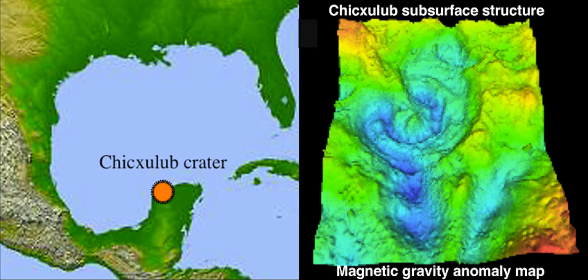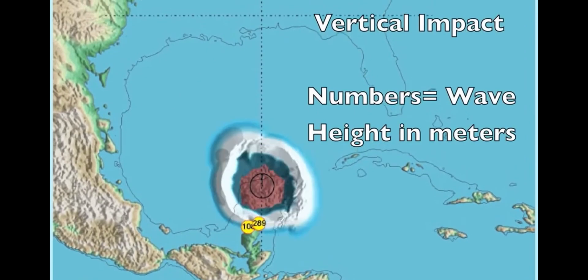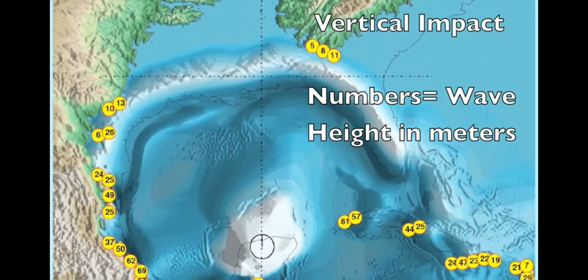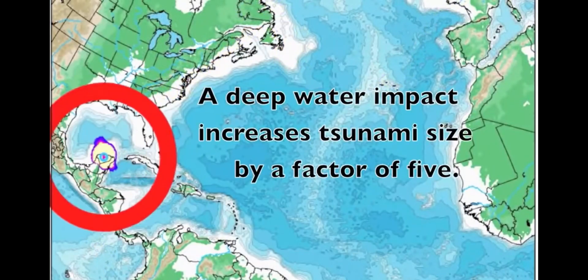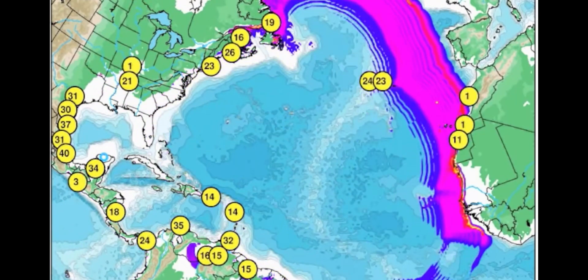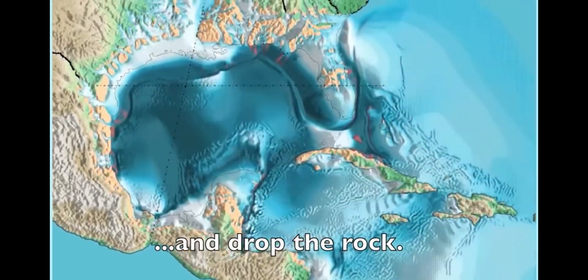We actually know exactly where the asteroid struck. It hit the Yucatan Peninsula, modern day Mexico. At the time, 66 million years ago, this area was underwater, but it was a low-lying enough area for the asteroid to make a profound impact. It generated a huge mega tsunami with waves of up to 5 kilometers high, which would have inundated the coastlines and killed many dinosaurs this way as well. If the same impact happened today, many areas near the Gulf Coast would be completely flooded.